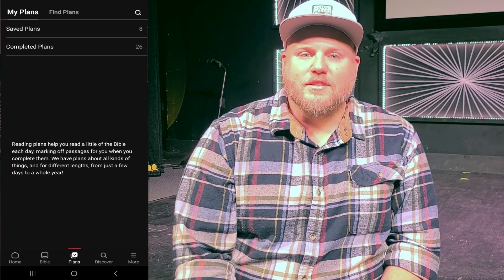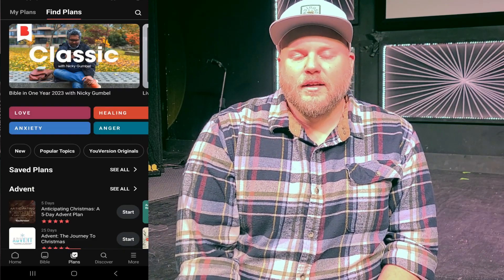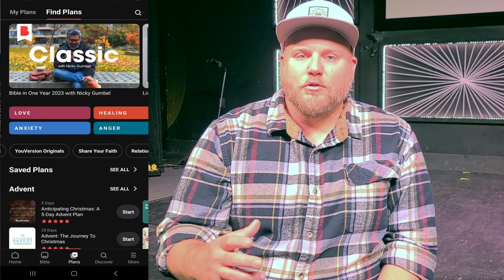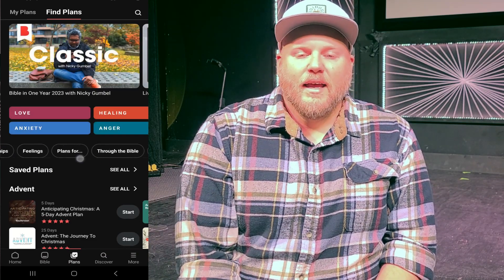The first thing I would say is choose the right plan. There are many plans in the Bible app — you can go through there, there are many ways to navigate it. And choosing the right plan is going to help you be successful.